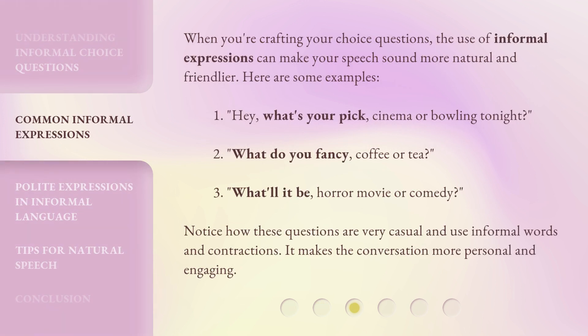When you're crafting your choice questions, the use of informal expressions can make your speech sound more natural and friendlier. Here are some examples: 1. Hey, what's your pick? Cinema or bowling tonight? 2. What do you fancy? Coffee or tea? 3. What'll it be? Horror movie or comedy? Notice how these questions are very casual and use informal words and contractions. It makes the conversation more personal and engaging.